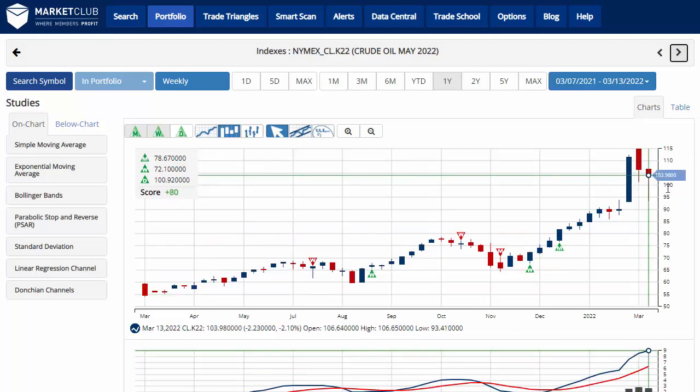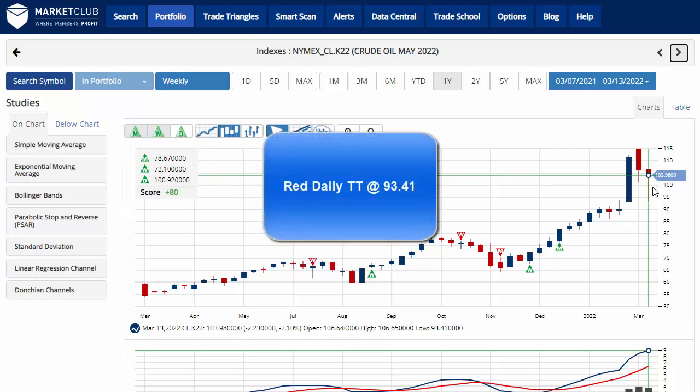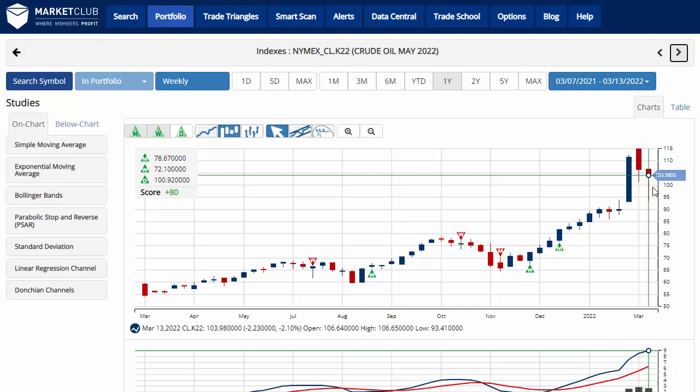Taking a look at the crude oil contract — we changed over to May as we're close to the expiration date on the 18th — currently trading at 103.98, down about two-tenths of a percent on the week. That's back-to-back weekly losses for crude oil. The chart analysis score remains plus 80, indicating that overall we are in a long-term uptrend. Key level to watch is 93.41 — a move below that level would issue a red daily trade triangle, indicating a move to a short-term sidelines position for crude oil.